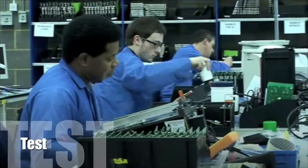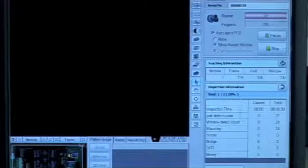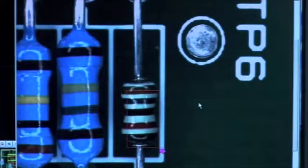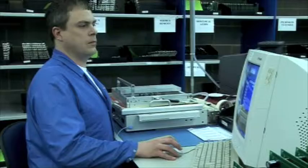Whether you require AOI or functional tests, our experienced test personnel can quickly validate the manufacturing process to ensure that all product leaving PSL is 100% fit for purpose. Functional testing can be carried out using either customer equipment or equipment generated by PSL tooling.